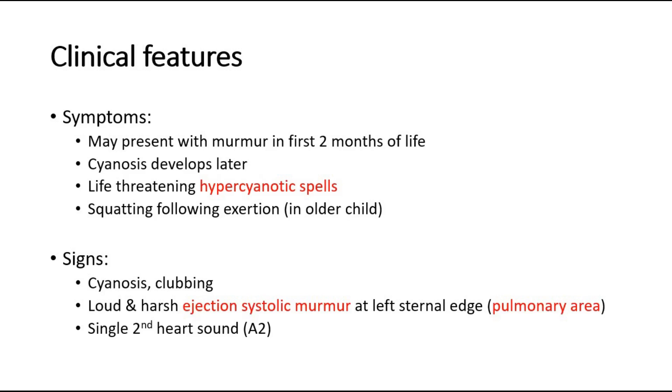The signs of Tetralogy of Fallot include cyanosis and finger clubbing. A loud and harsh ejection systolic murmur may be heard at the left sternal edge, which is the pulmonary area, from day one of life. A single second heart sound can also be heard.